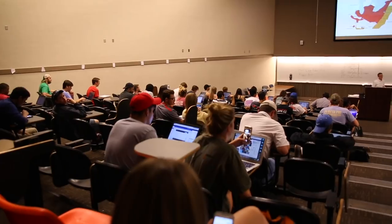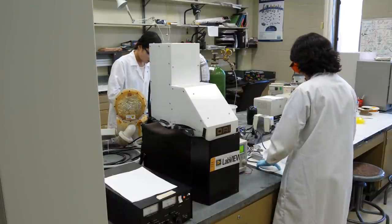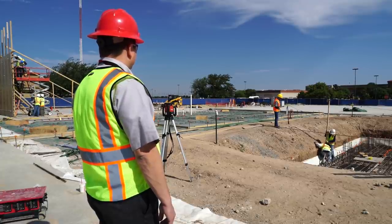Texas Tech University is committed to the highest standards of excellence in education, innovative research, and service to the community. Our employees range from faculty educating our students in classrooms, staff and students conducting research in laboratories, and administrative and facility staff ensuring daily operations at the university run smoothly.